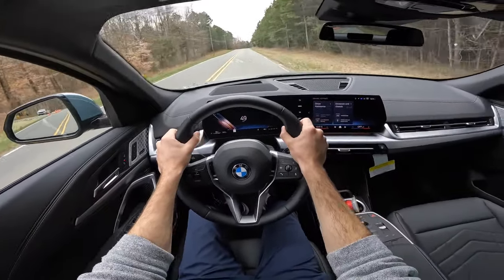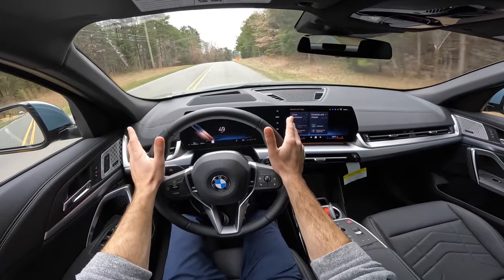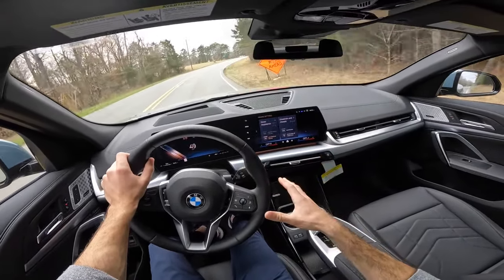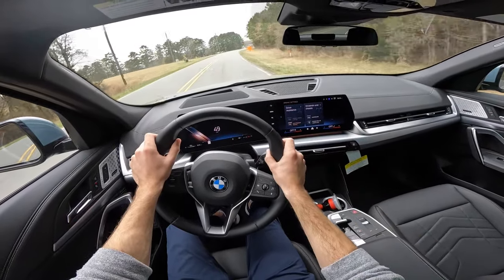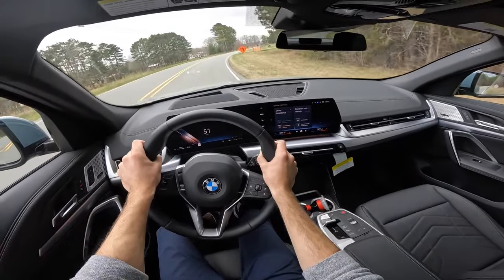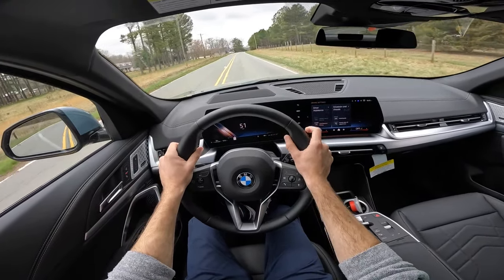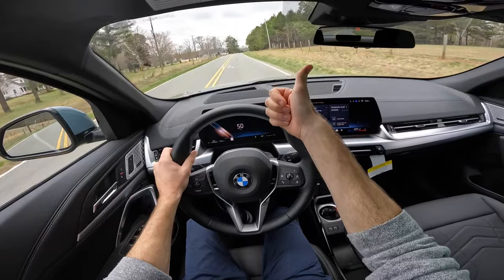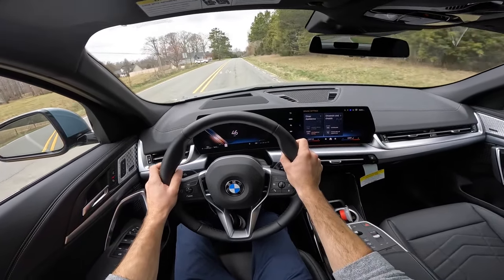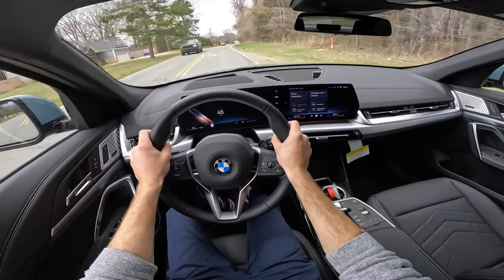That wraps it up for the all new 2024 BMW X2. Check out my X1 M35i review if you want to see basically the same vehicle with a bigger engine and how that performs. A huge shout out to Hendrick BMW Northlake for providing this vehicle today. Check out their website, give the video a thumbs up if you enjoyed it, and consider subscribing so you don't miss our daily uploads.